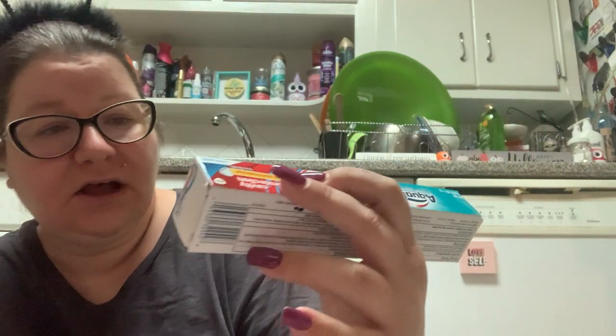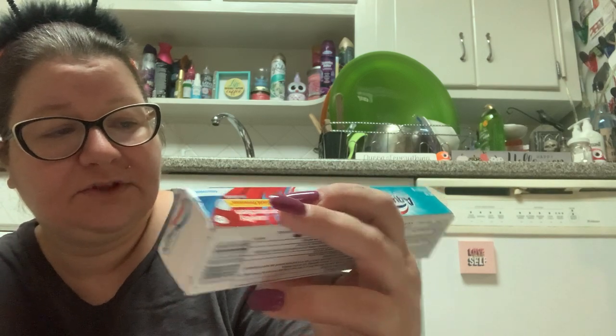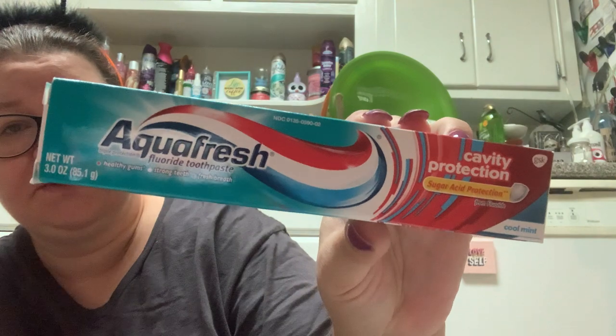The first thing I picked up was this Aquafresh cavity protection with sugar acid protection. I was in need of some toothpaste.